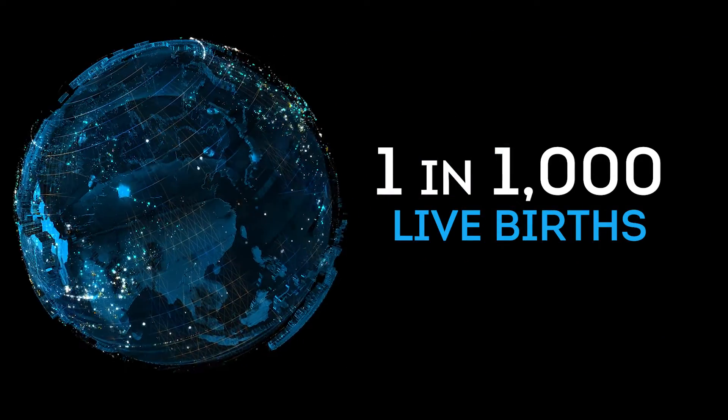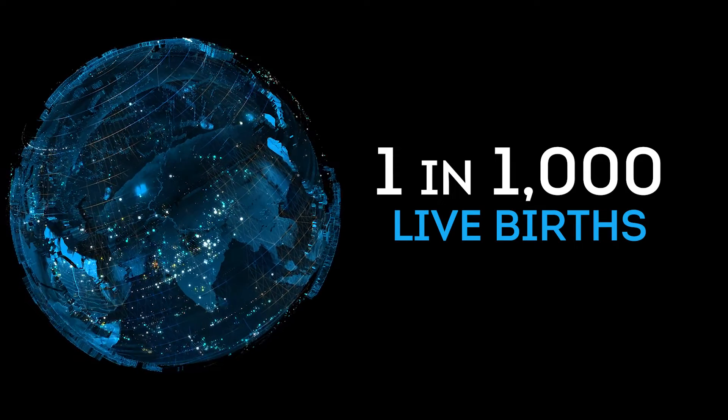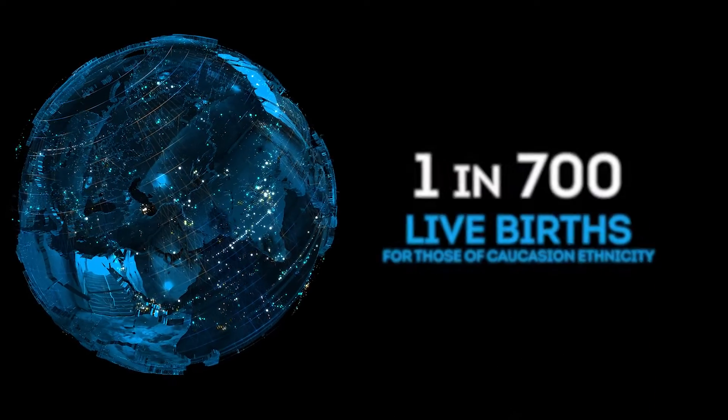On average it affects about 1 in 1,000 live births. Patients of Asian ethnicity are about 1 in 500, and patients of Caucasian ethnicity are a little less frequent.